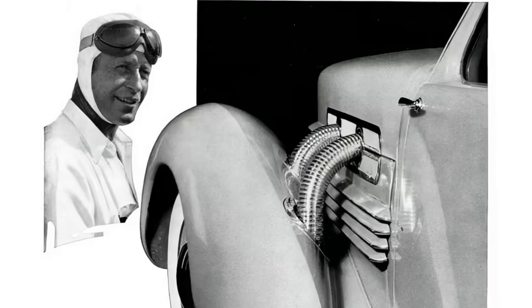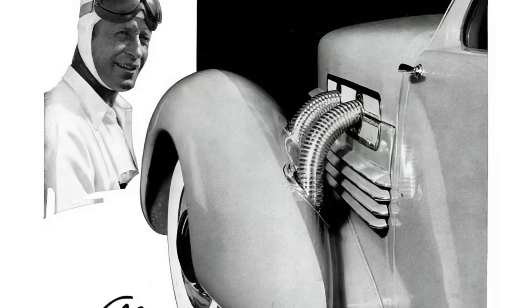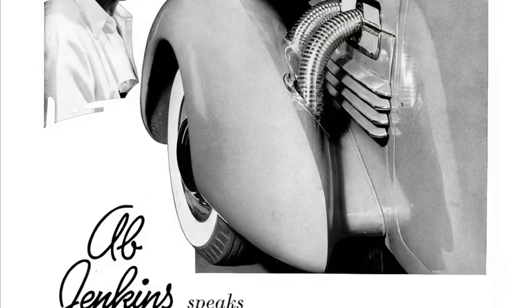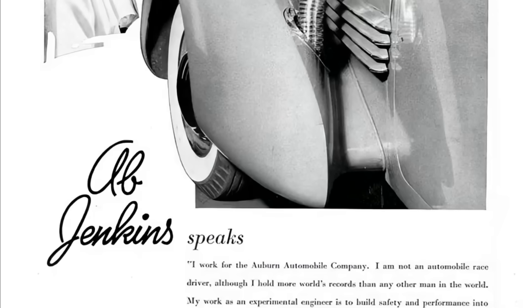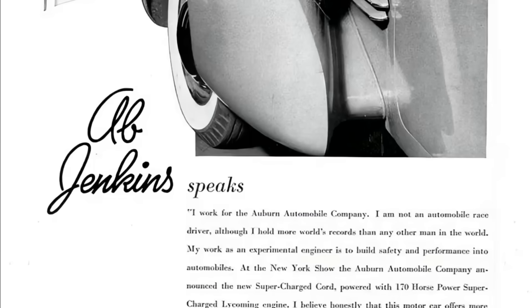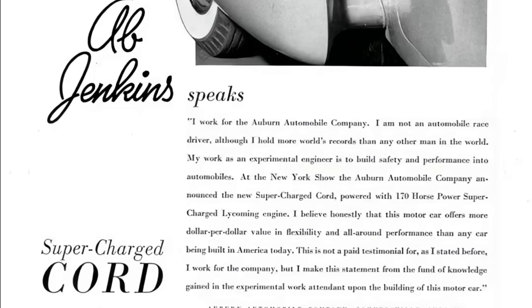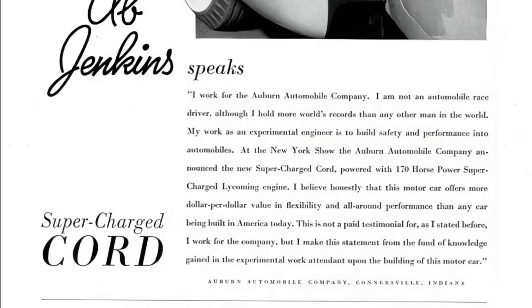When the Cord debuted at the New York City Auto Show, it drew so much attention. There were so many people around the car that people were standing on bumpers of other cars just to get a better look at this awesome, timeless design. These cars were rushed to market, and there were a lot of reliability problems, including slipping out of gear and vapor lock issues, which cooled the initial enthusiasm — because it seemed like this was going to be an out-of-the-park home run for the Cord Corporation.